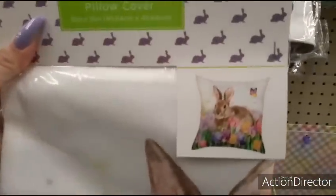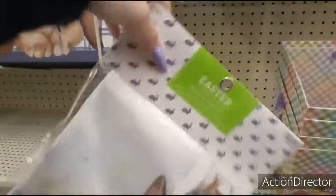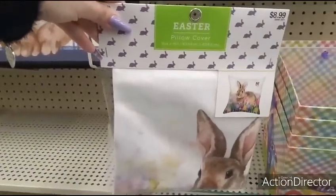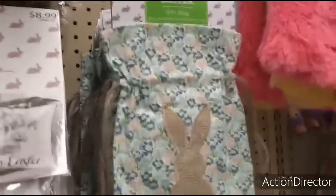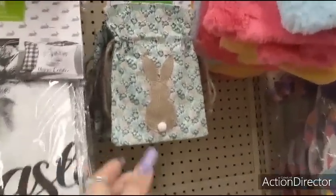Let me show it to you all — very pretty. And again, everything is 40% off of Easter. Liking that. They have these cute treat bags — love the floral print, and the burlap bunny and the little pom-pom tail. You get only one, but again $4.99.